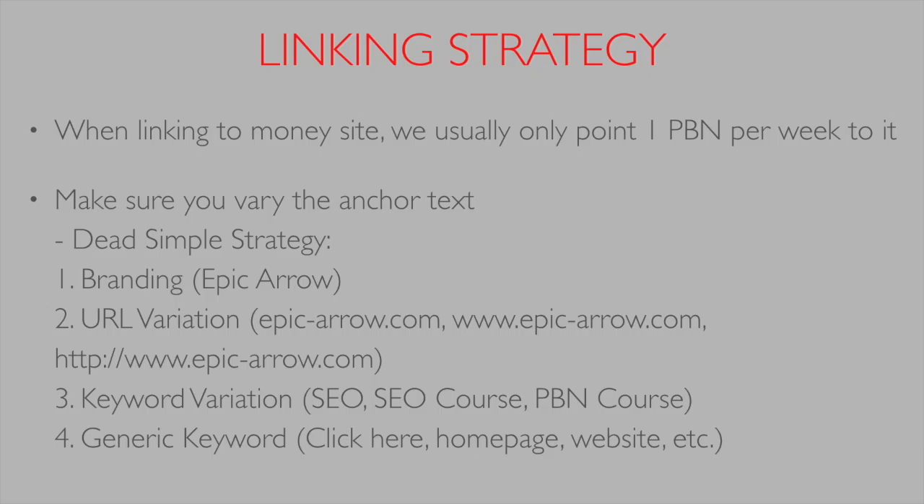When linking to money sites, we usually only point one PBN to our money site per week. This stops Google from seeing a new site suddenly get links from many sources at once. If you get 10 PBNs pointing to it quickly, Google will ask where all that authority came from. Typically, pointing one PBN per week, we can get on page one for a moderately hard keyword in about two to three months.